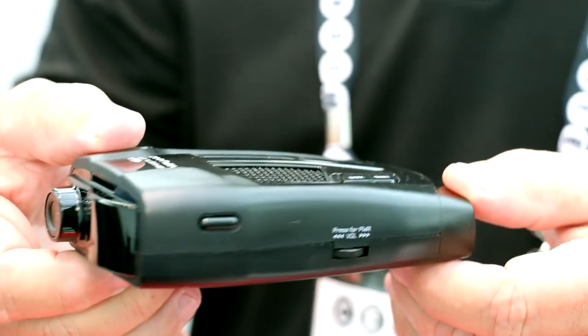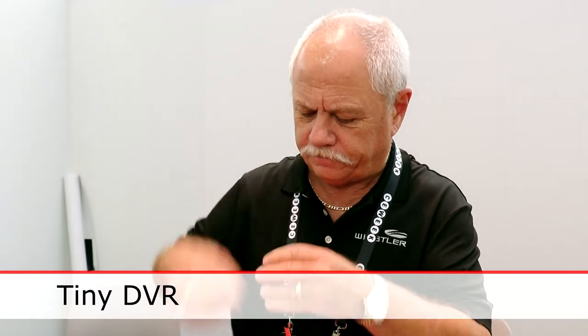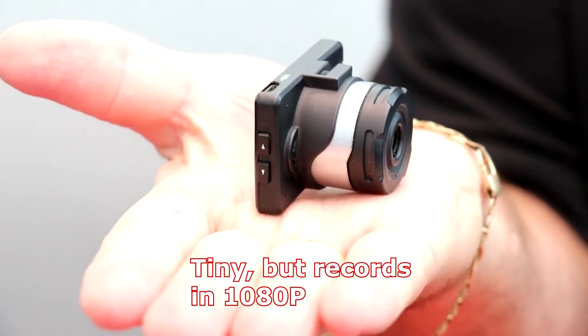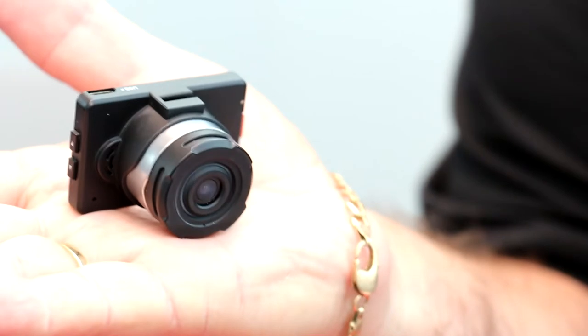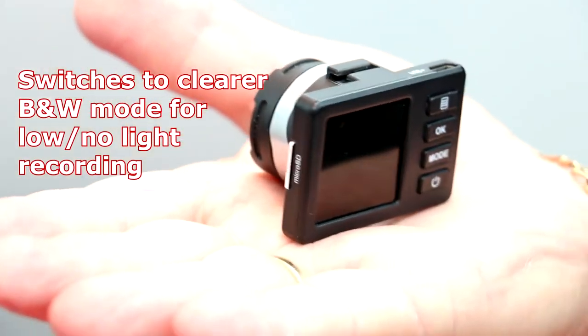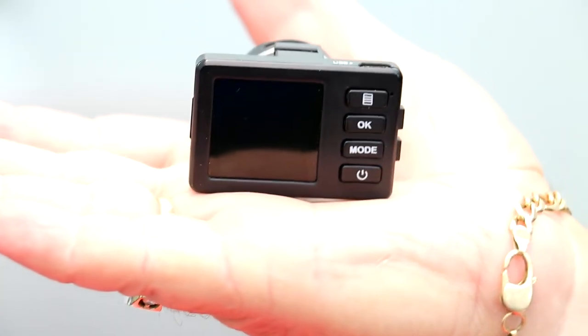We also have a new unit this year called the Tiny DVR. As you can see, this DVR fits in the palm of my hand — very, very tiny, just a bit bigger than a silver dollar. It records in 1080p. The cool thing is we have technology that in low light conditions it will automatically switch to black and white for a more contrasted picture, especially in low light or no light situations.